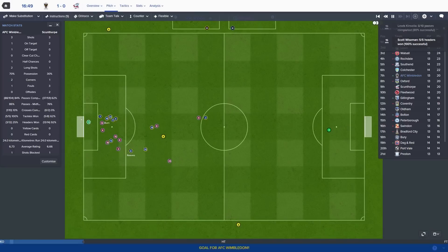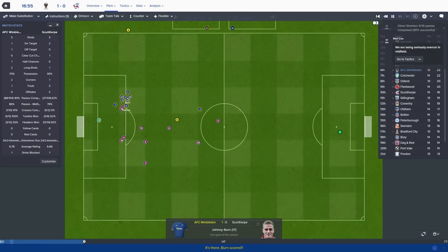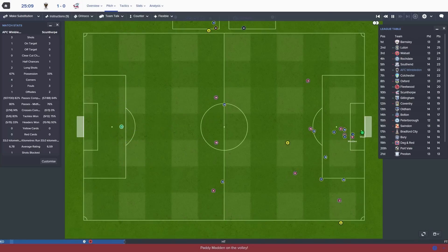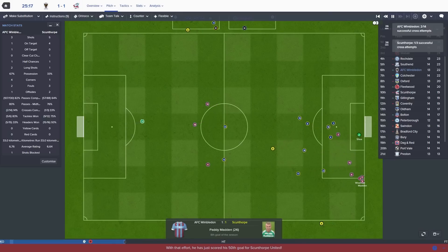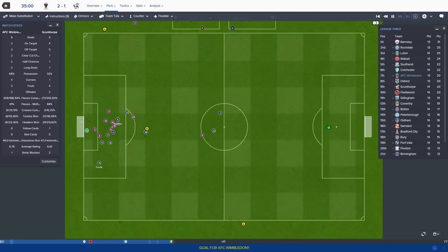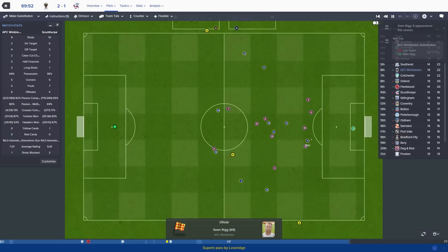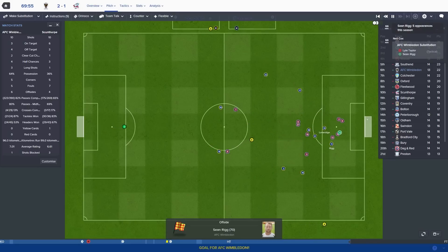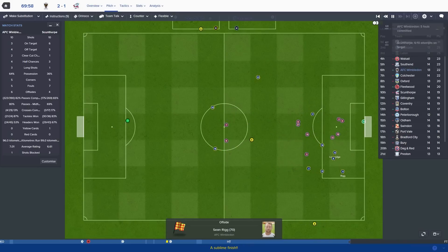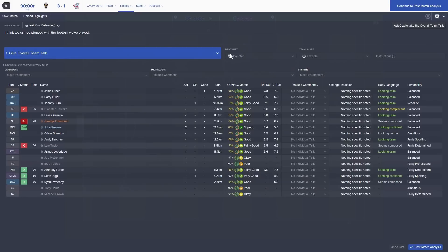Burns across, goal - it is 1-0 to Wimbledon! Wimbledon 1 Scunthorpe nil, what a perfect start. Space puts it across the box and it's put in the back of the net - we just cannot stop conceding goals from that side. 1-1. Breeze with a free kick, ball across the back post, Ford is in there and it is 2-1 to Wimbledon. Two goals from free kicks today - we're making the most of these set pieces. Rigs through, Rigs scores - that is a perfectly executed goal. Wimbledon 3 Scunthorpe 1. The little tactical tweak really did work today.